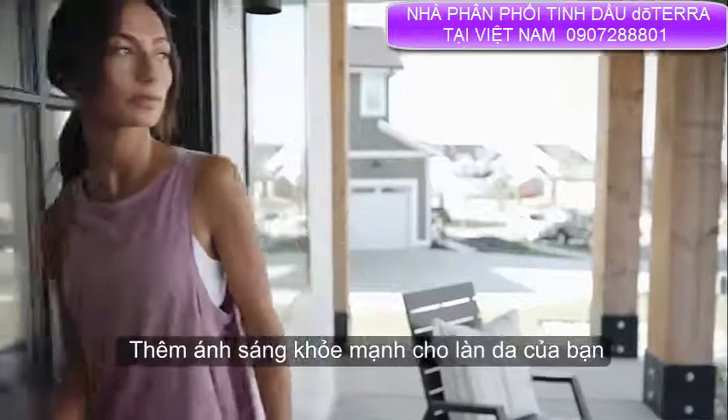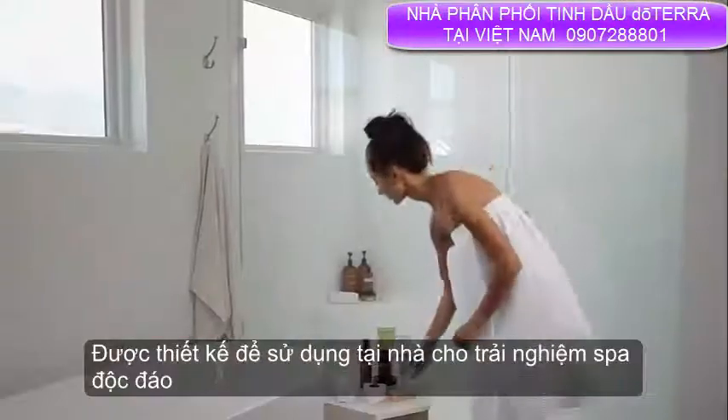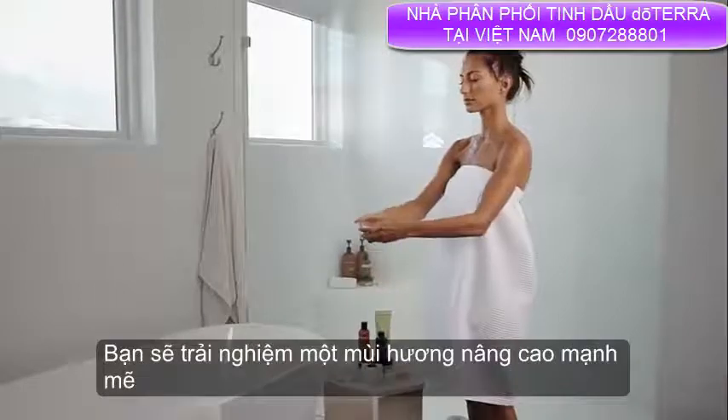Add an all-over healthy glow to your skin with doTERRA Hydrating Body Mist, designed to be used at home for a unique spa experience or on the go as a quick rejuvenation boost of hydration. You'll experience a powerful, uplifting aroma all over your skin.